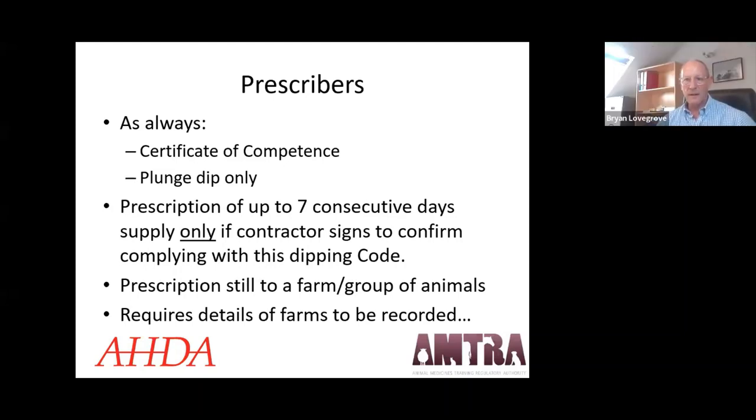Brian Lovegrove confirms the shift in plunge dipping: 20–25 years ago farms had their own facilities, then MLs arrived and many farms filled in their dips. Now, with ML resistance building, the industry is turning back to plunge dipping, with contractors filling a vital role in the potential eradication of sheep scab across the UK. OP sheep dip is licensed for plunge dipping only — not showers or jetters.